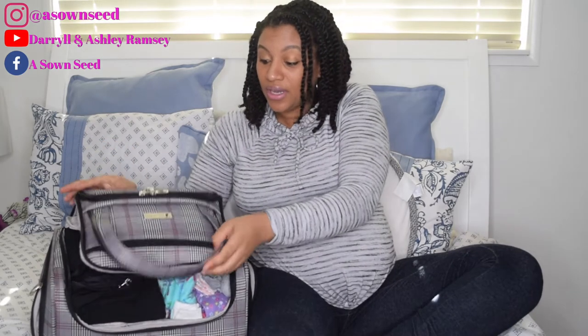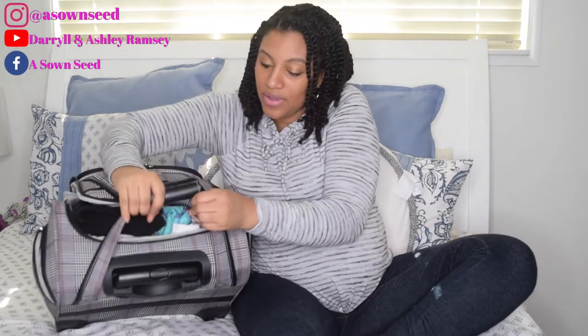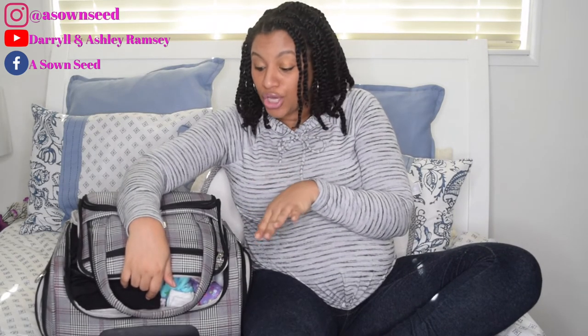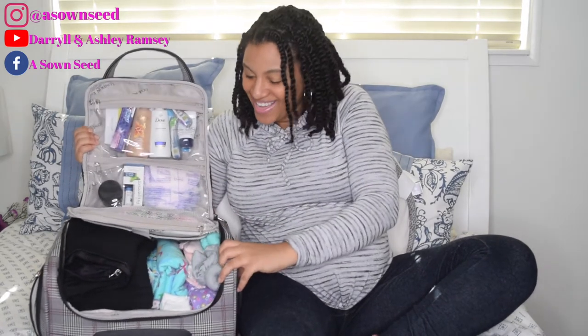Daryl is going to have his own bag — he does his own thing. I have the smallest bag, one of those bags where you fit it under the seat on an airplane so you don't have to pay for a carry-on. It doesn't go in the overhead, it goes under the seat. This is London Fog.